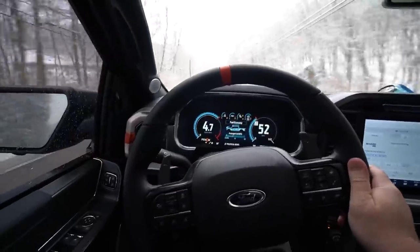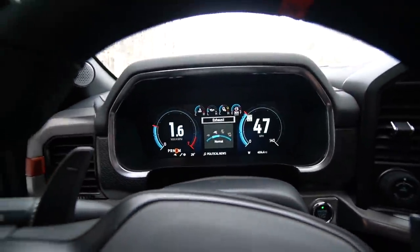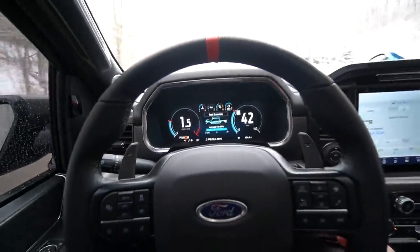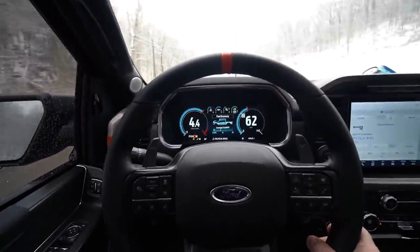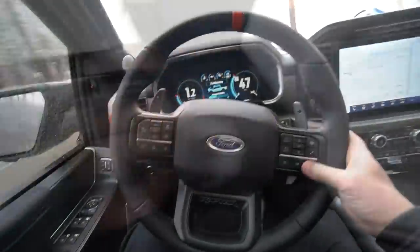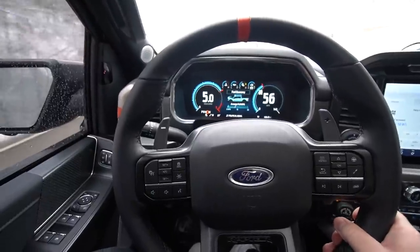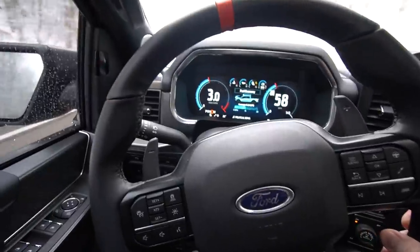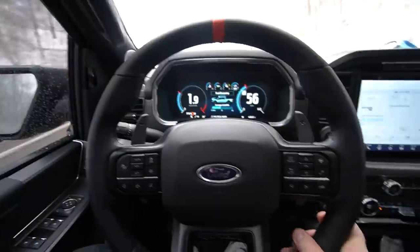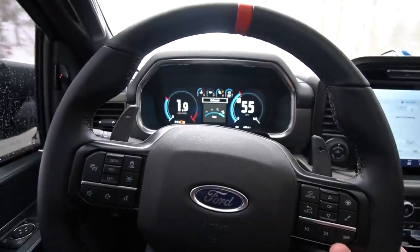Once you get up in the RPMs it sounds like the valves automatically open. Putting it in normal mode — maybe a teeny tiny bit louder. In sport mode, once you get up in the RPMs, it's not much of a difference at all. I feel like the valves open in each mode if you're really getting on it.